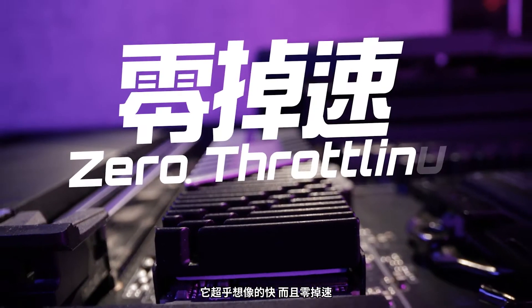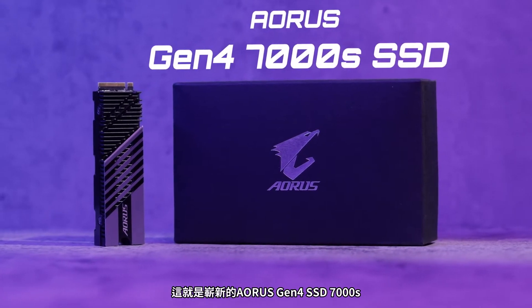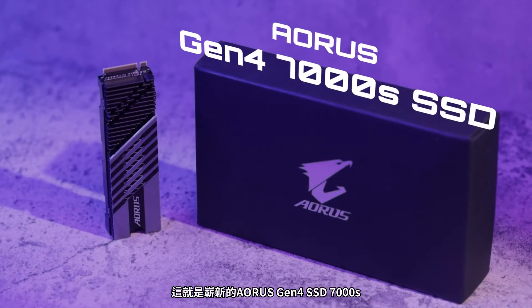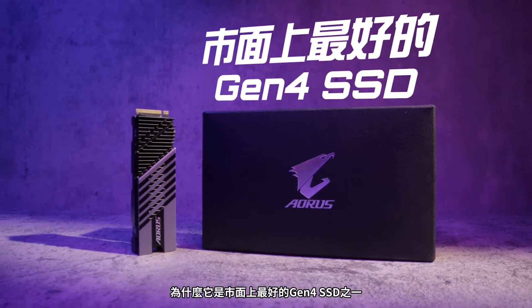It's lightning fast and has zero throttling. That's right, this is our brand new Aorus Gen4 SSD 7000S. And in this video we're going to show you why it's one of the best Gen4 SSDs on the market.